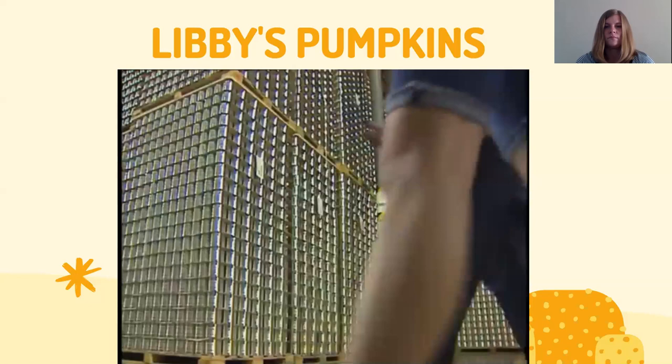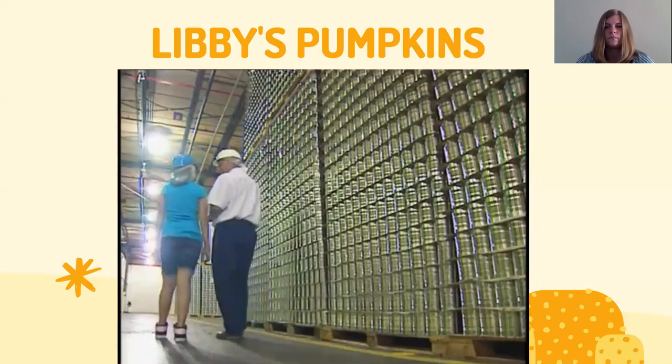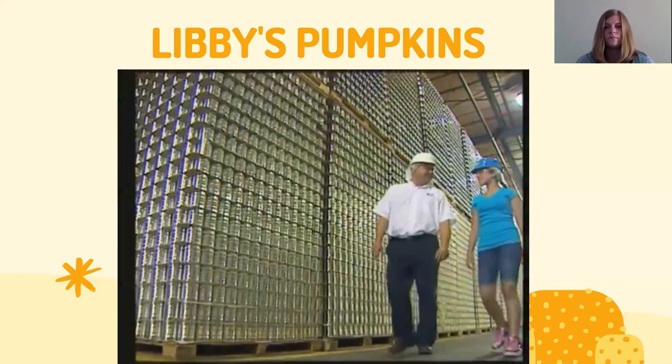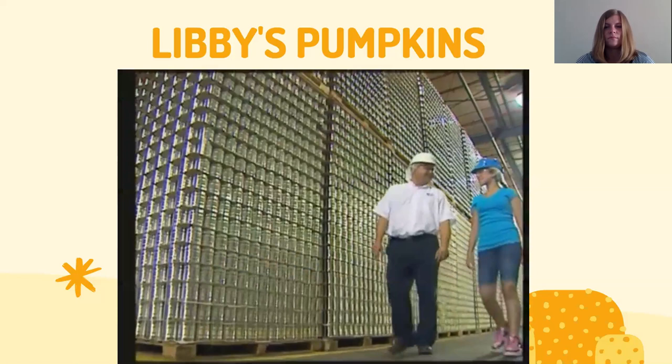There is only pure pumpkin in the can. Libby's has a team that has been part of making Libby's pumpkins for over 80 years, so there's a lot of expertise in making pumpkin here. It's been fun learning how Libby's grows their delicious pumpkins — can't wait for the holidays to try that pumpkin pie!